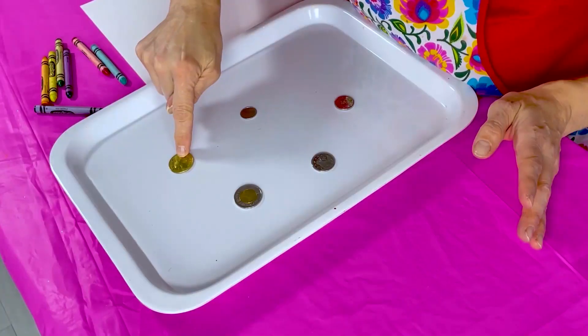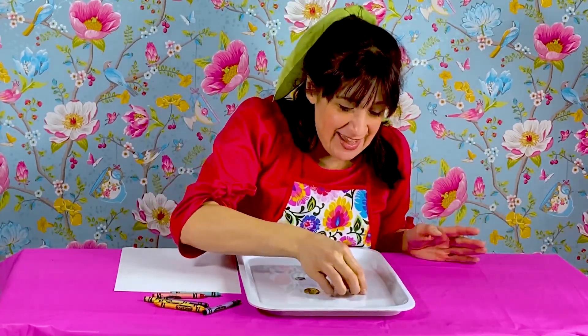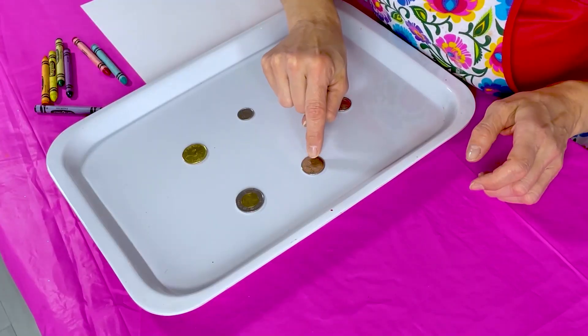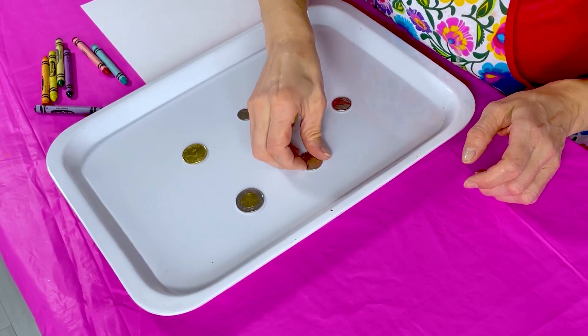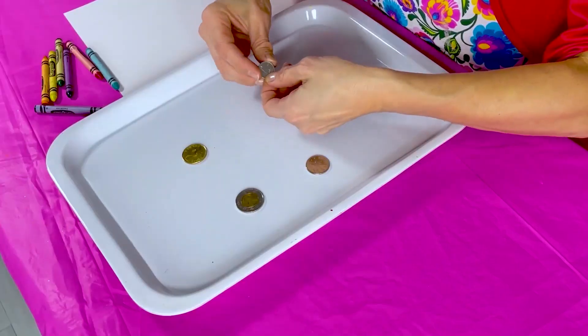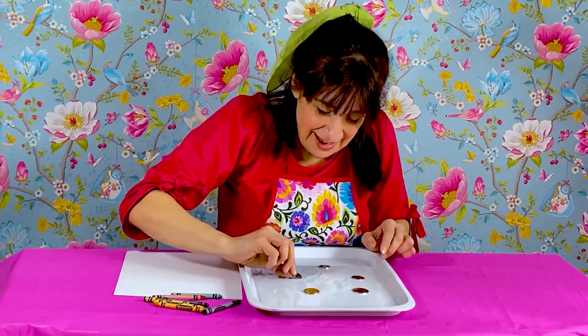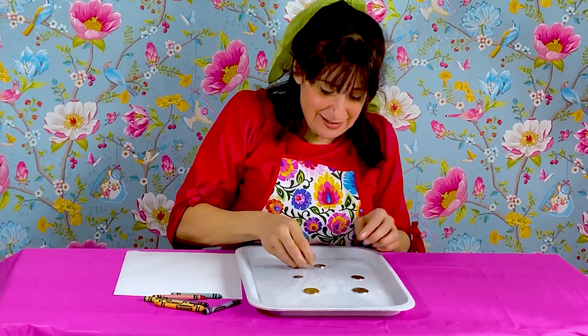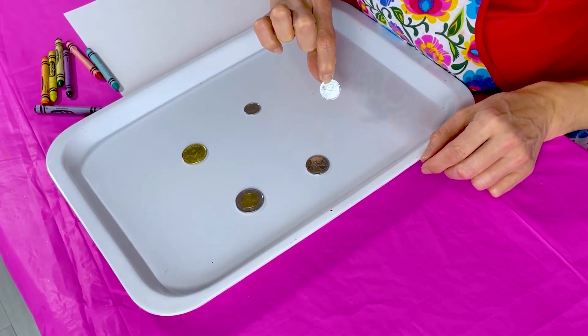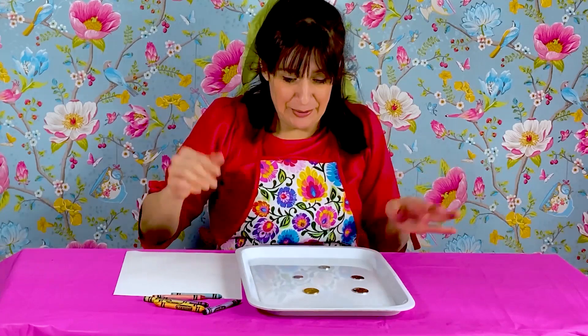On my coins I have a loonie, which is a dollar — it has a picture of a loon, which is a kind of bird. On this coin, it's called a toonie and it's worth two dollars — it has a polar bear. My quarter is 25 cents and has a picture of a caribou, which is an animal that has antlers. And this is my dime — it has a little sailboat called a schooner, and a dime is worth 10 cents. And a nickel is worth 5 cents and has a picture of a beaver.